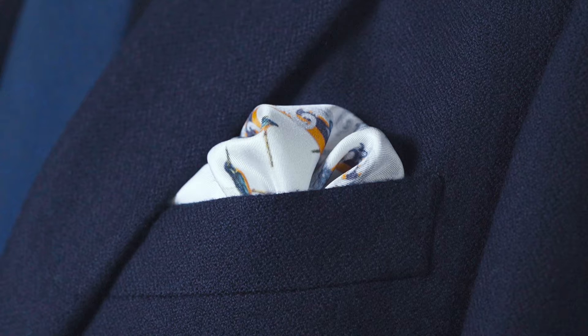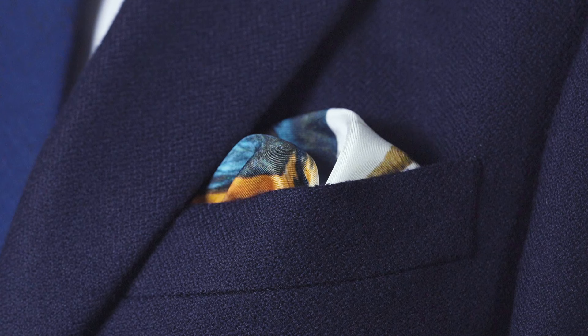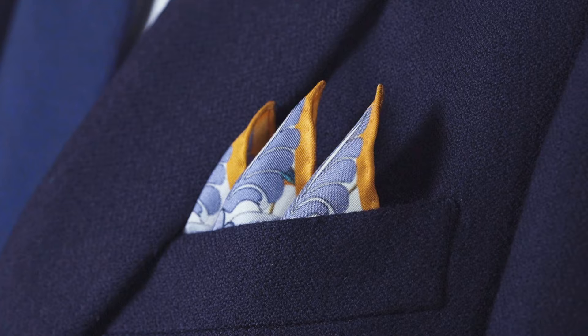It was the use of this approach, along with his natural talent at illustration, that led to his fame. The design allows you to wear it in a number of ways and achieve contrasting looks by switching between folds. The white base with blue and orange tones allows it to pair beautifully with a navy jacket and a range of ties.